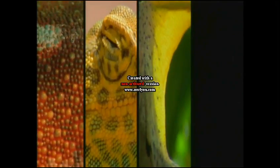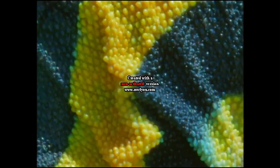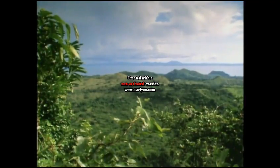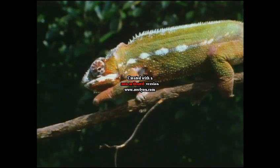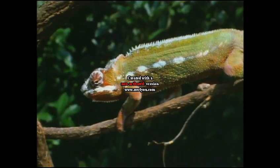Body language is one of the reptile's specialities. They use accessories, postures and colour to communicate mood and emotion. But the panther chameleon of Madagascar takes visual aids into a whole different plane. This is the kaleidoscope of the reptile world.